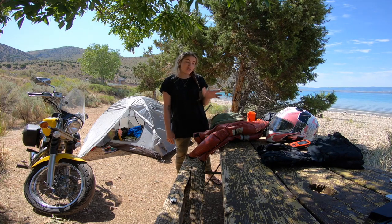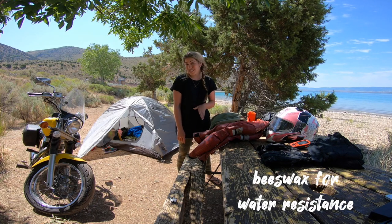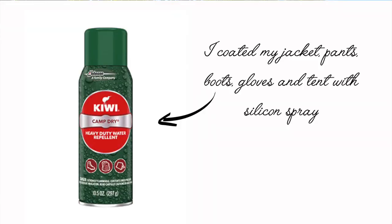I used to put a beeswax on the jacket to help with its water resistance. These days I'm a little lazier — I just sprayed it with silicone spray before I left on this trip.